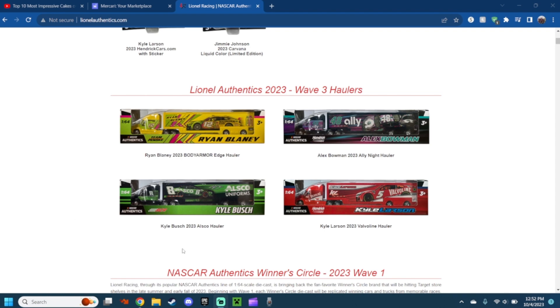Next up is the 2023 Alaska Kyle Busch hauler. You can see the Alaska Airlines green on it right there. This actually looks pretty nice. Then lastly we have the 2023 Valvoline Kyle Larson car. Of course you got the Valvoline logo, Kyle Larson's KL initials, the red with different shades of red in the back with white and hints of a black stripe on it. It looks pretty okay.